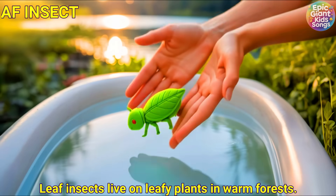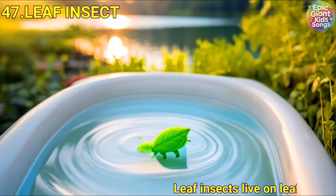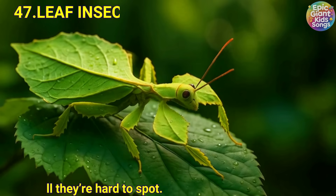Leaf insect. Leaf insects live on leafy plants in warm forests. They copy leaves so well they're hard to spot.